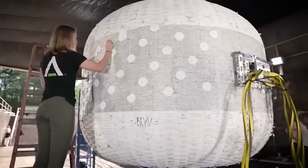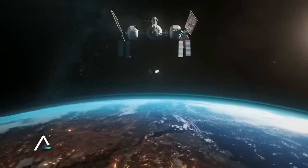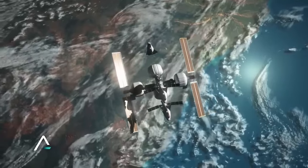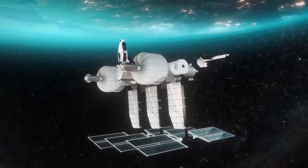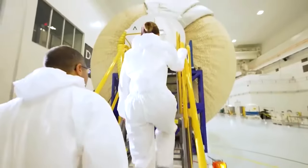The intriguing aspect of these modules is that they are made of fabric and Vectran, which is said to be even more durable than steel. In addition, these modules will be used for upcoming communities on Mars and the Moon.